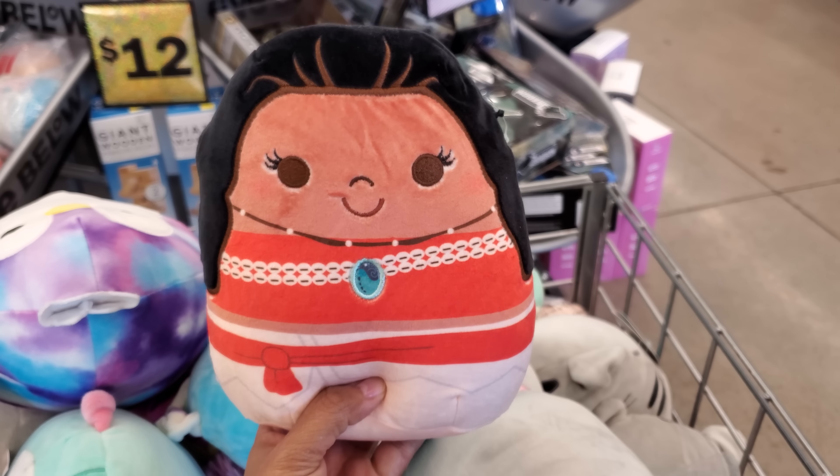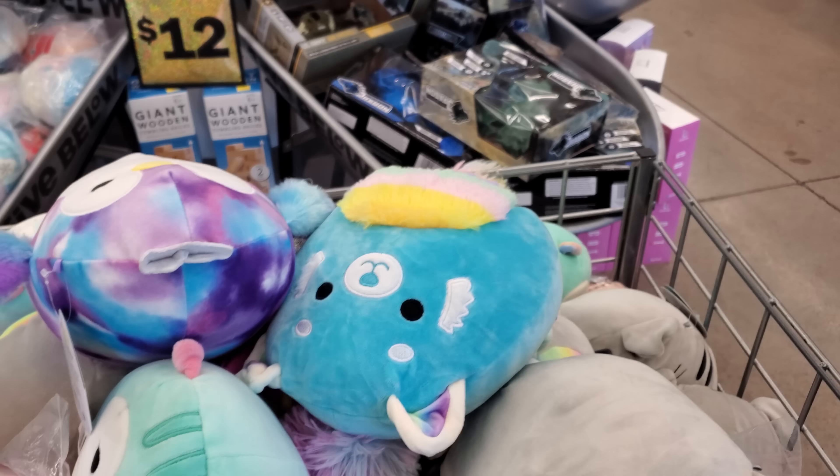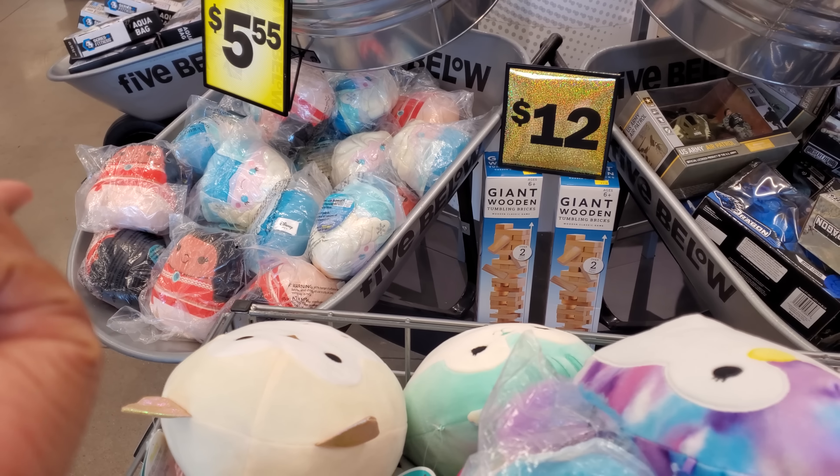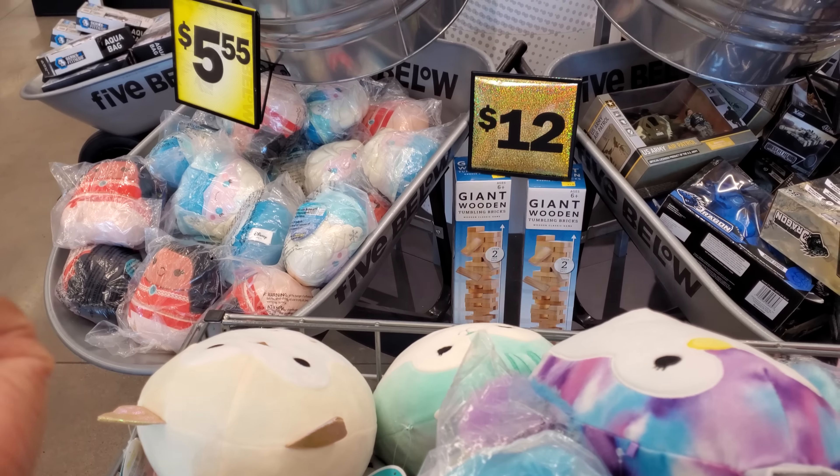Hey everyone, I'm at Five Below and look, we got a Moana Squishmallow which I've never seen ever, so that's kind of cool. She's in a bag too. They also have Frozen. It looks like they only have Frozen and Moana. Moana looks like it's $5.55, so not $5 anymore.